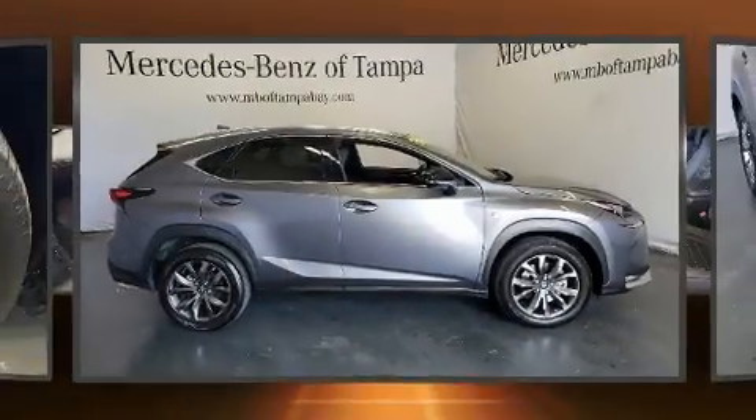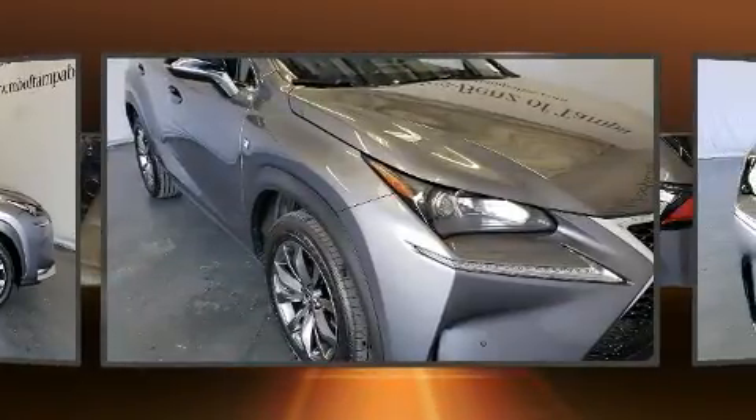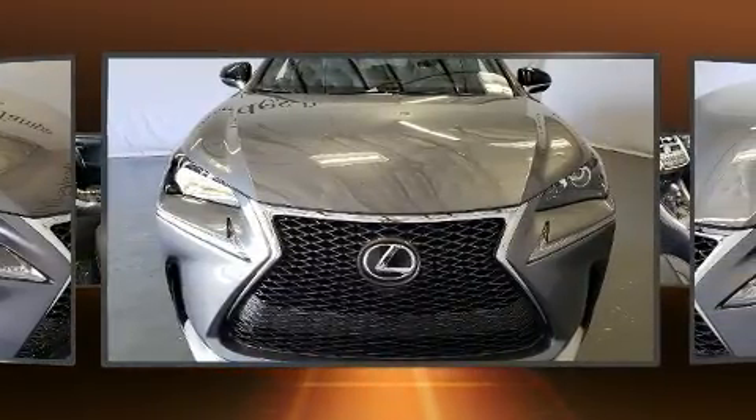You can expect a lot from the 2017 Lexus NX. It features an automatic transmission, front-wheel drive, and a 2.0-liter 4-cylinder engine. The engine breathes better thanks to a turbocharger, improving both performance and economy.